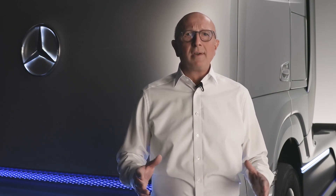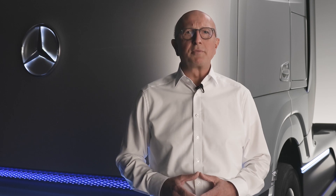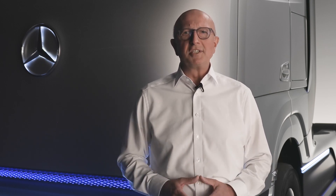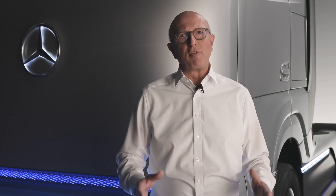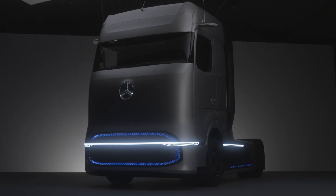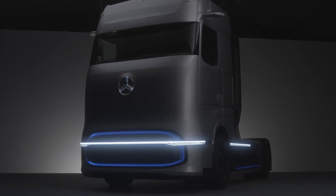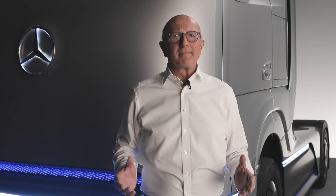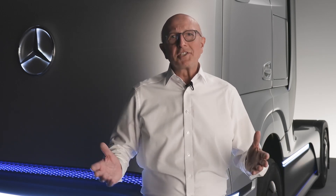Our goal? A hydrogen-powered fuel cell truck which is in no way inferior to today's heavy-duty diesel trucks in terms of performance, range, and reliability. Just like a diesel truck, the Gen H2 is designed for a gross weight of 40 tons and a payload of 25 tons. The energy source is hydrogen, either in liquid or gas state.